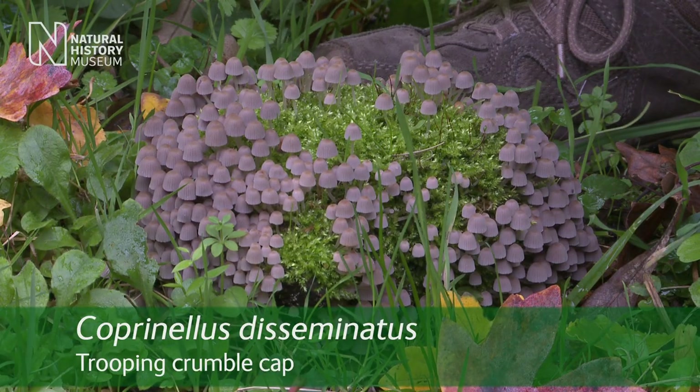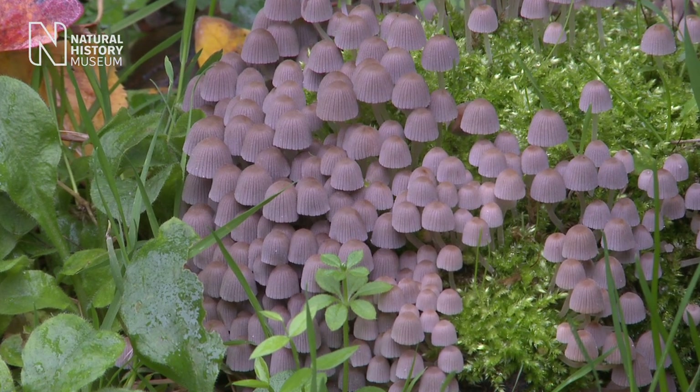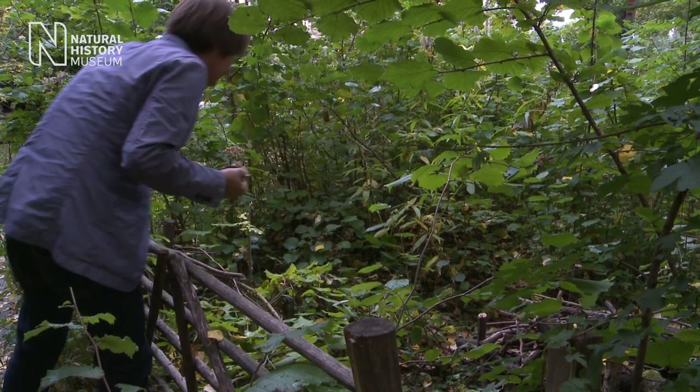This Coprinellus disseminatus, which is a type of ink cap, is a classic example of the fungus you can find in the city. So if you're out and about in parks and gardens in your towns, you can find many exciting things.